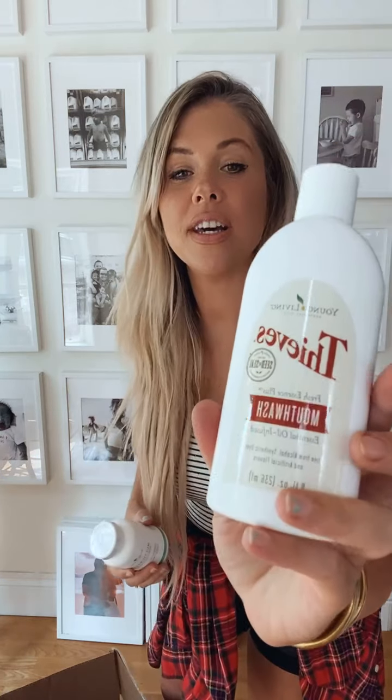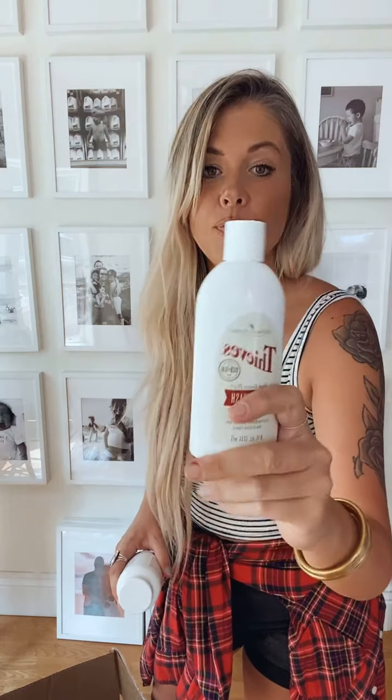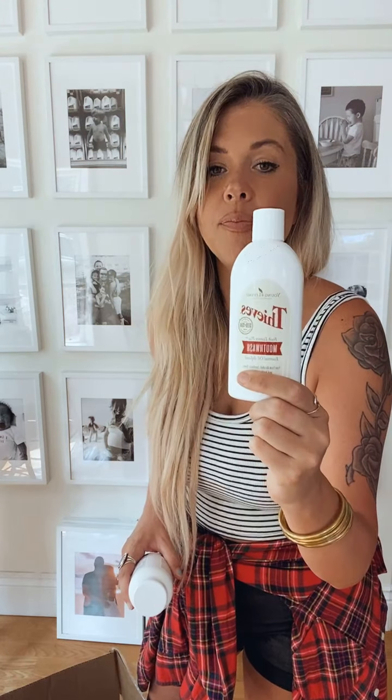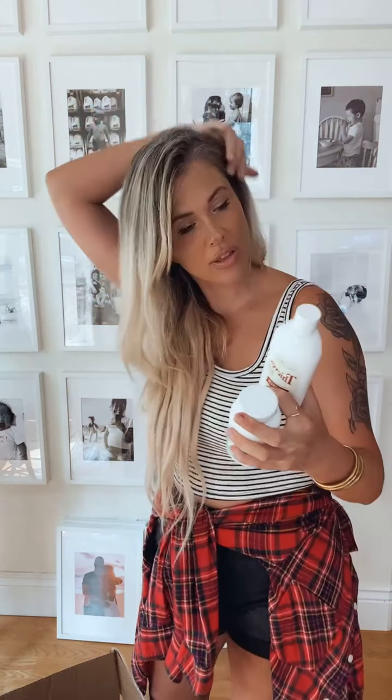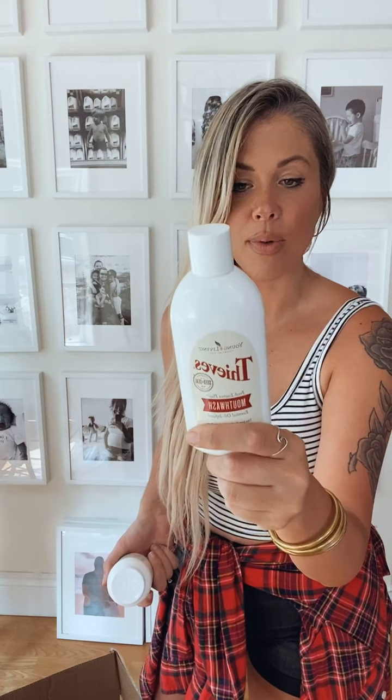This is the Thieves mouthwash — I have amazing dental testimonies because of this. It's incredible. It has colloidal silver in it, just Google the benefits of that and you're going to want that in your mouth. If you feel any tickle in your throat just gargle with it. My daughter loves this so she asks for it every single month.